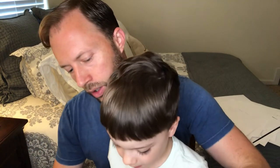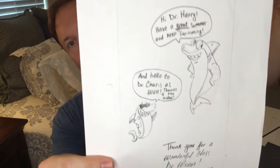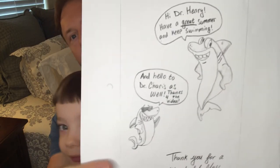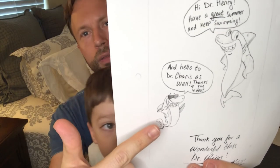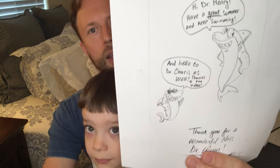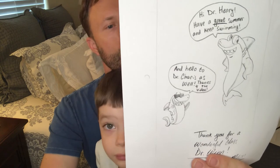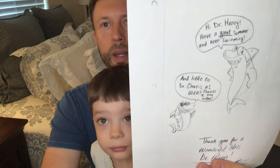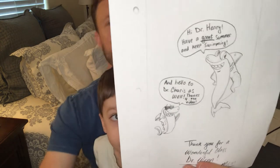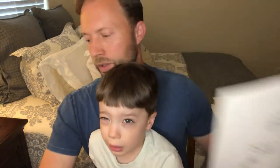This one was submitted by Mason Meyer. I like it for a couple of reasons. First, it reminds me of Jabber Jaw, a Hanna-Barbera cartoon I used to watch in my youth. It also reminds me of the sorts of shark logos from when I was a kid. And this one gives a shout out to Dr. Karras as well as Dr. Henry. Mason, I appreciate how inclusive you were in your praise. Thank you for your submission.